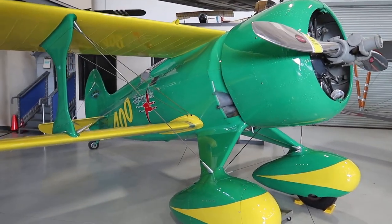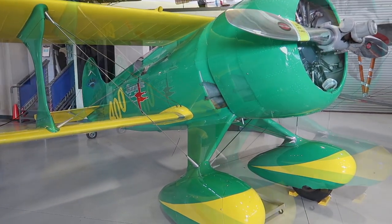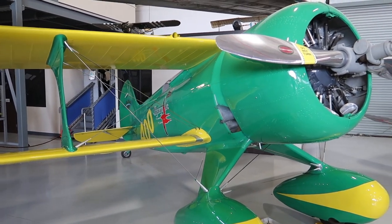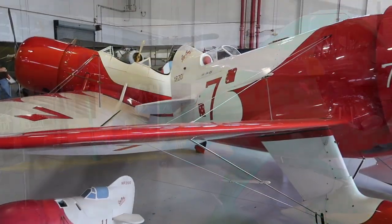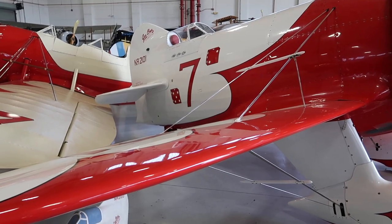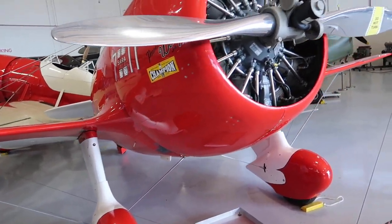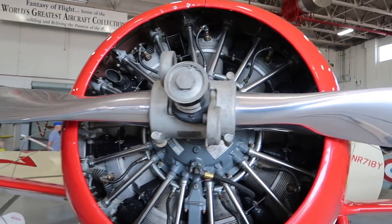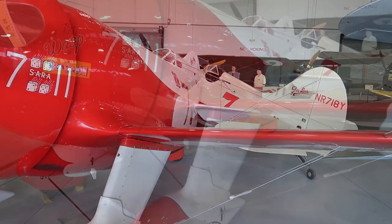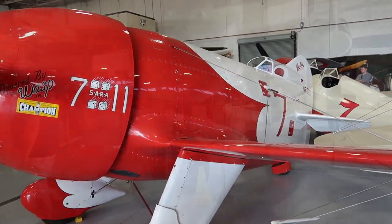This is a 1931 Laird Super Solution — at one time one of the fastest planes in the world. This plane was used to set a new transcontinental record. Over here is a 1932 GBR2 — it's a replica. These planes were used back in the day for air shows.